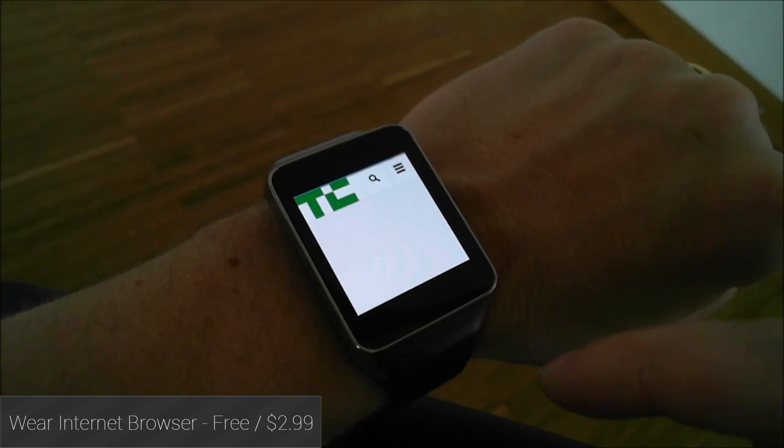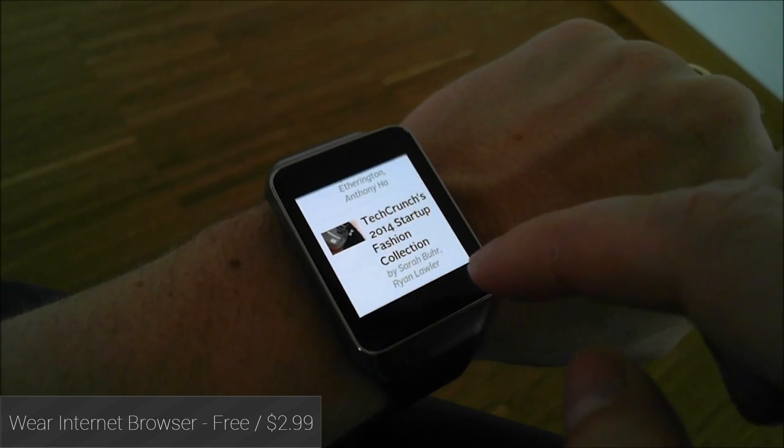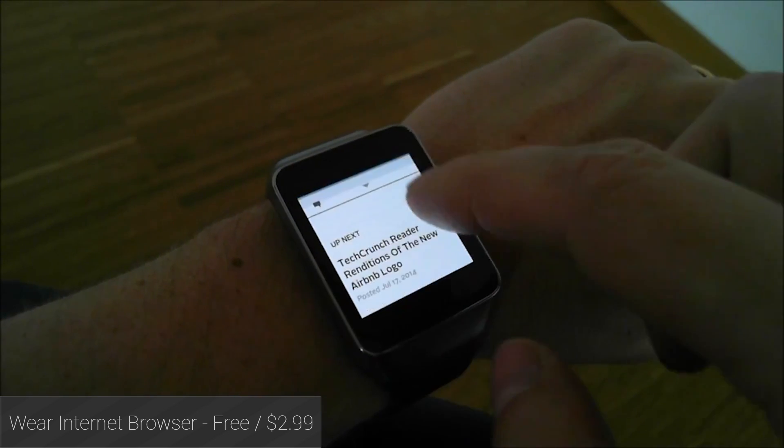Web Browser for Android Wear is one of the precious few web browsing options available on Android Wear. It costs a couple of bucks, but it works well enough and gets updated rather frequently, so it's worth a shot.